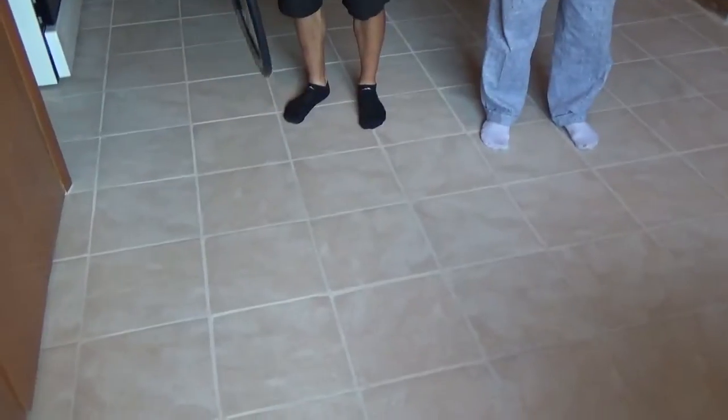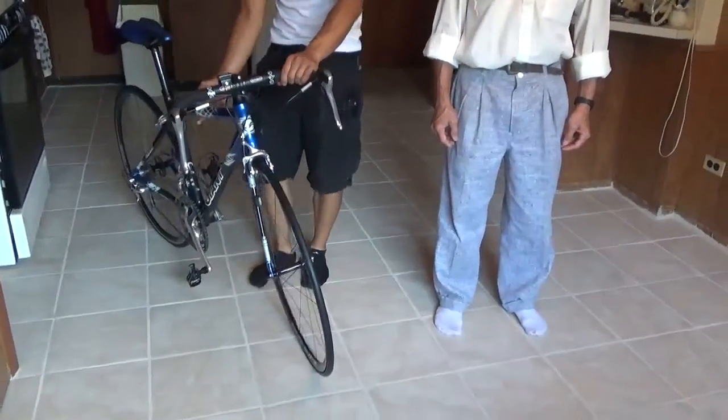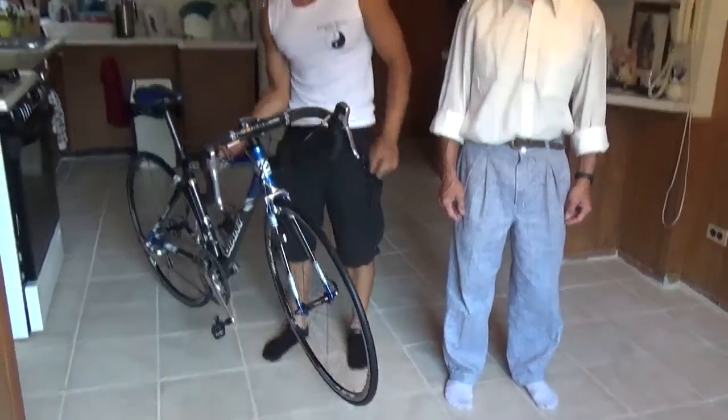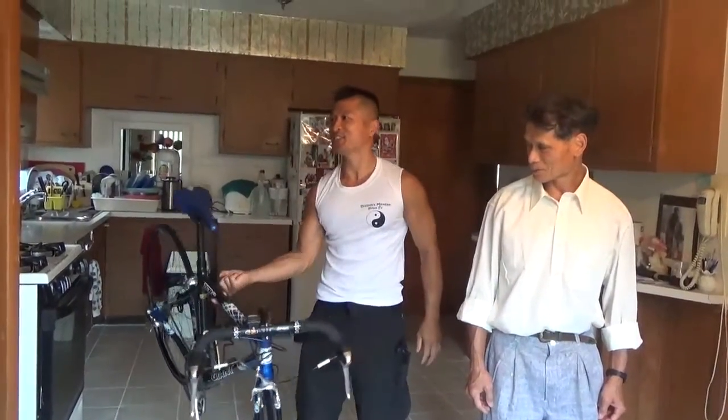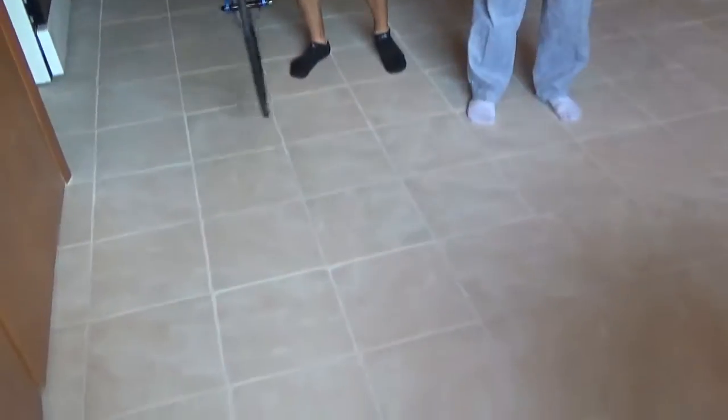Look at all this. We gotta measure it at home again because... we have the digital. This one is not as accurate — if I'm bringing my finger up, it kind of hurts, it's kind of heavy. The other one I can lift up easily. The digital is probably more accurate, Dad. Come on home.